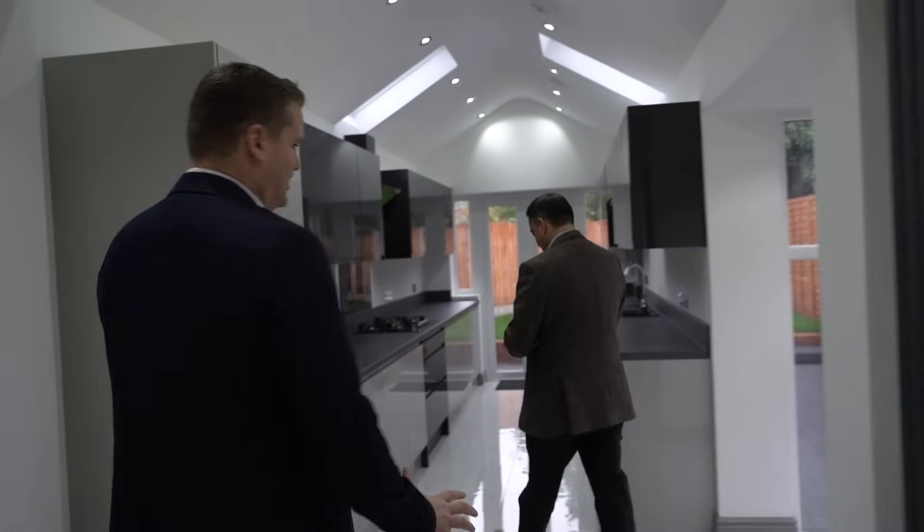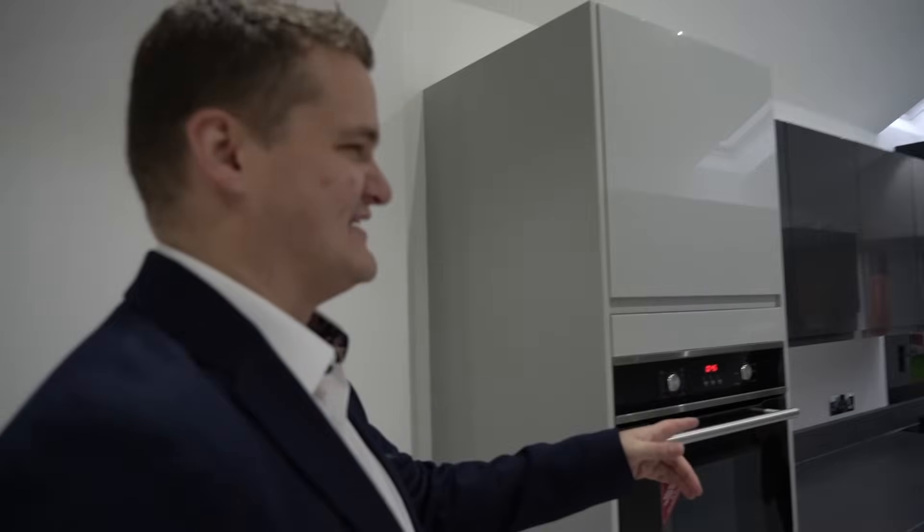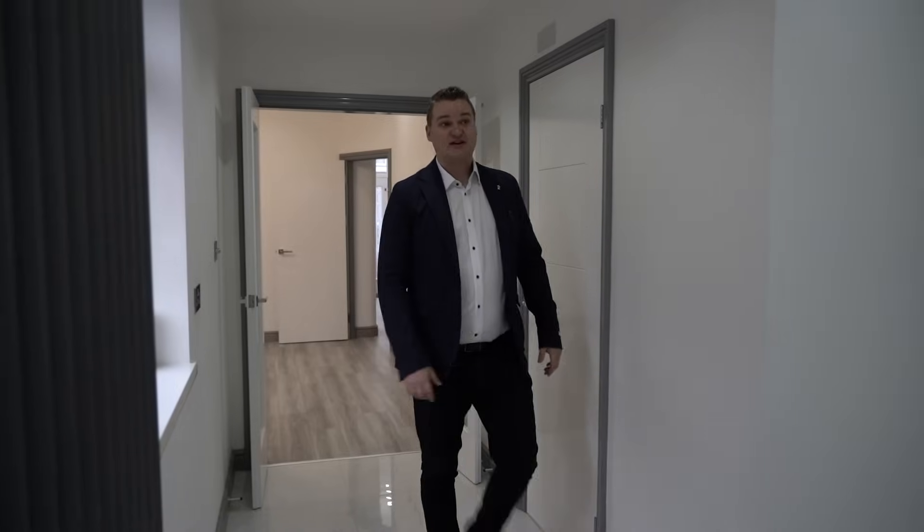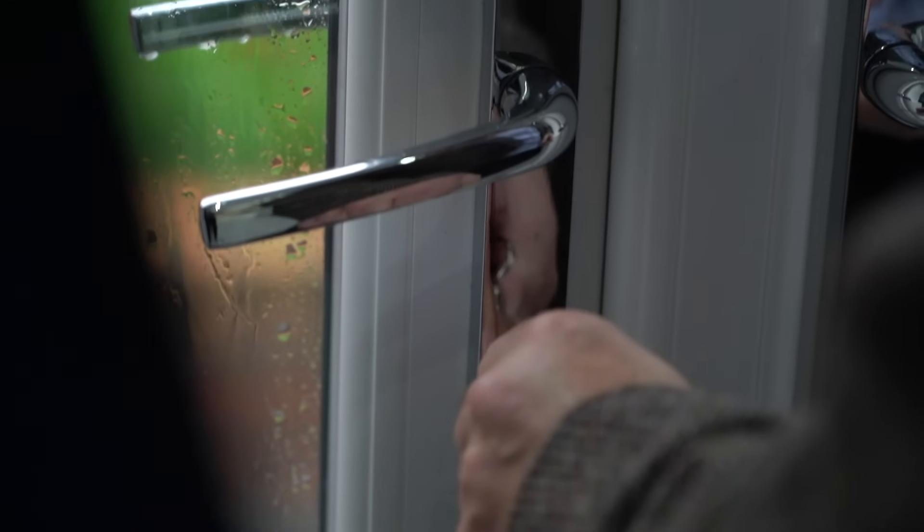The listing photos look incredible. Rather than leaving it to the agent, they hire their own professional property photographer and send the photos directly to the agent to use. An agent may not do as good a job when it's not their own property. A couple of hundred pounds spent on professional photography makes a huge difference — people make decisions very quickly based on emotion, and great photos drive that.